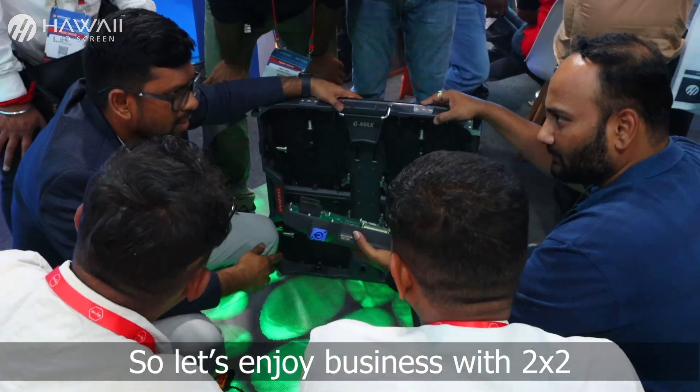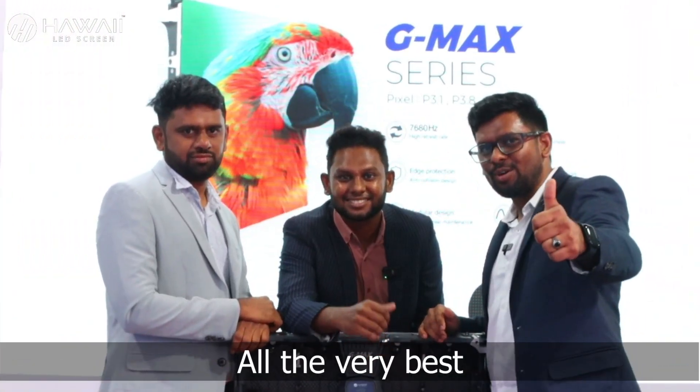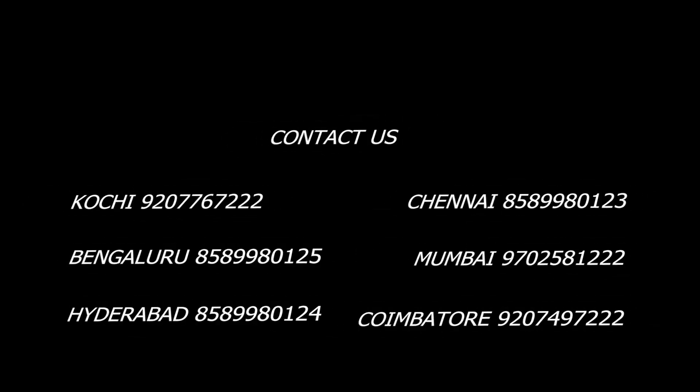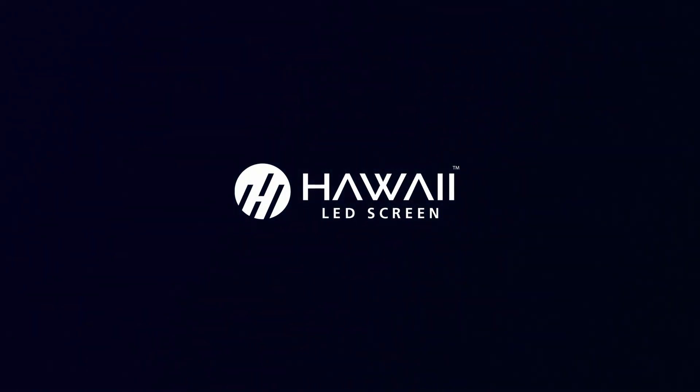So, let's enjoy business with 2x2 and advanced 3.1 pixels. All the very best. G-MAX. Thank you.